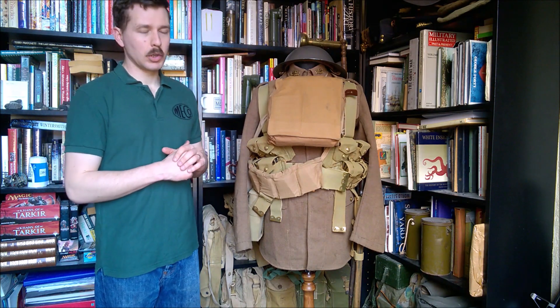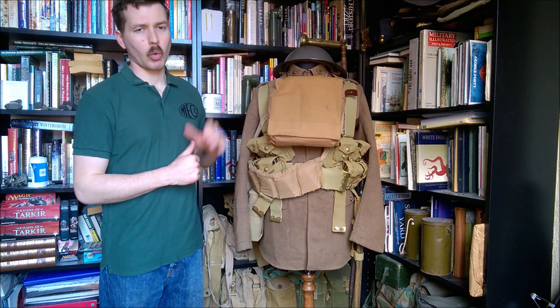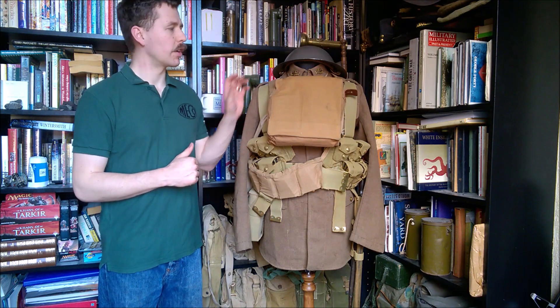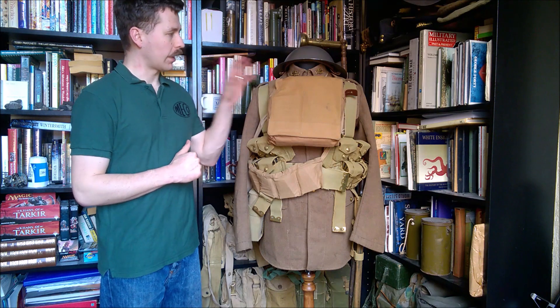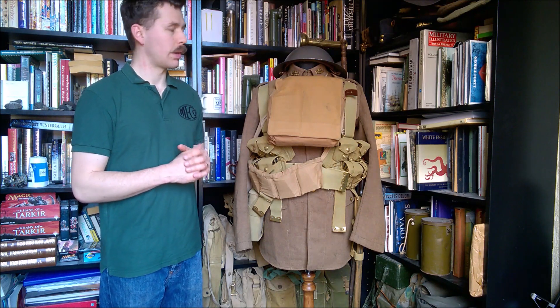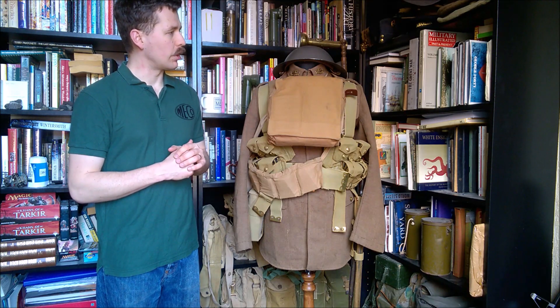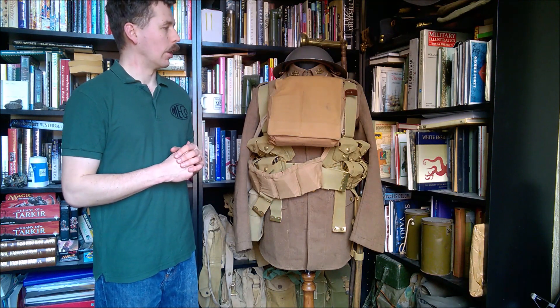Starting at the top and working down, as we normally do, we have here the B-type Brodie but with a Mark 1 liner. So there's still the raw-edged helmet here, still very common at this time period, but fitted with the Mark 1 design of liner. That is fairly standard headgear for the time period — you'd see Mark 1s as well of course, with the rim to the helmet. But we have the Brodie Type B there with the Mark 1 liner in — my standard re-enacting Great War helmet, essentially.